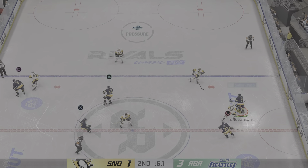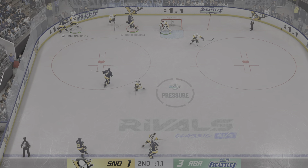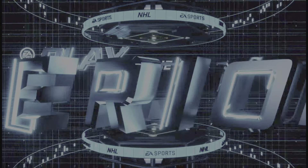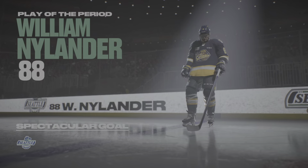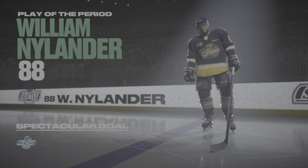LaFontaine's won the draw at center. There's the horn. Two periods down, a third period to go. Stick around and join us for the drama next.